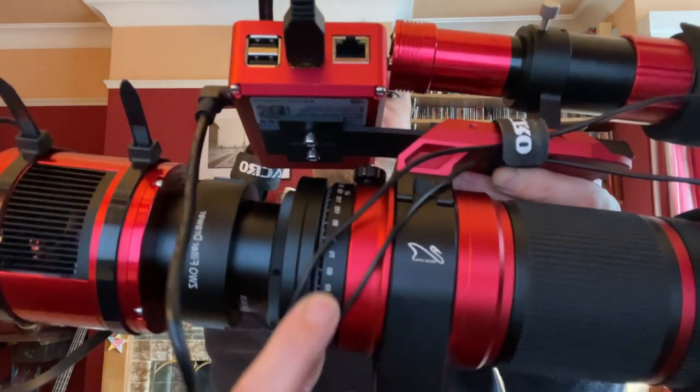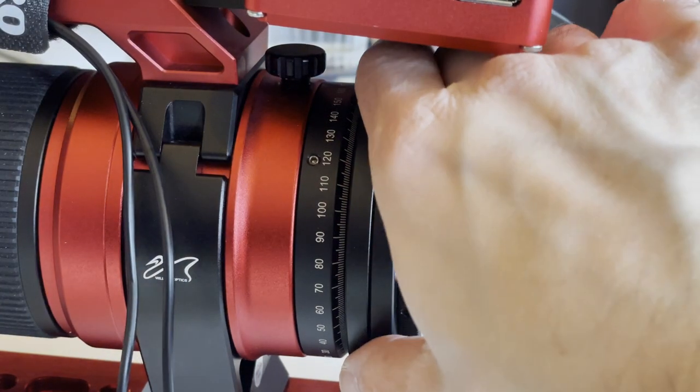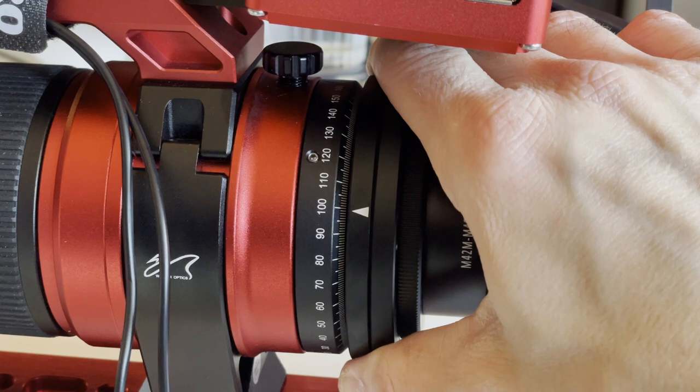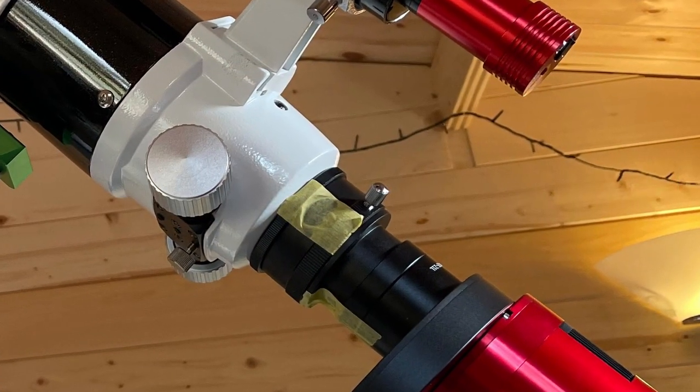The feature I really love — and I wish every scope had it — is on the back of the scope there are 360-degree rotation markers with a little arrow. When you rotate the camera there's a locking screw to lock it in place, and you know exactly how many degrees round it is. So if you want to go back to a previous target, just note it down and you know exactly where to go. On all my other scopes I have to use bits of tape to remember, which never really works well.